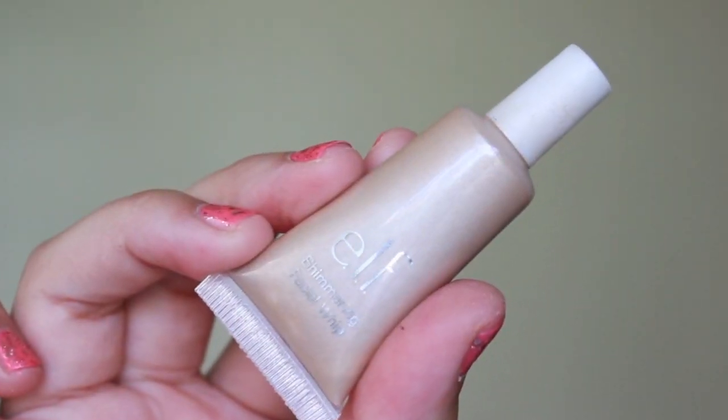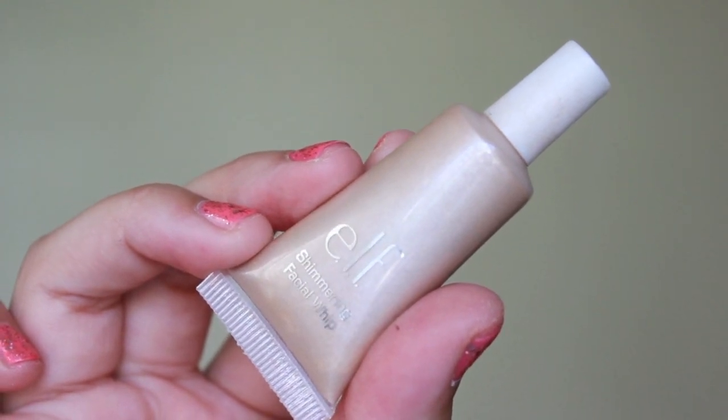Another e.l.f. product is the Shimmering Facial Whip in Lilac Petal, which I used in that tutorial as well. I like to compare it to Benefit's Hybeam because they're very similar, but the e.l.f. one gives a more obvious glow — the Benefit Hybeam is very subtle but this one is like, wow, you've got a glow on your face. It does get a little watery so you have to shake it or mix it on your hand, but it looks so beautiful. Again, it's only a dollar, so why not try it.